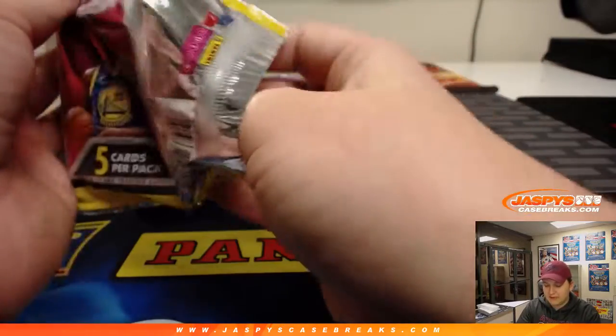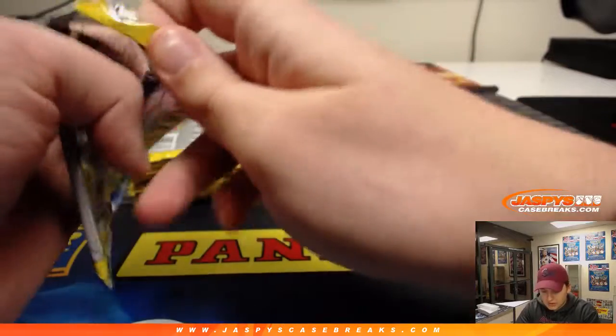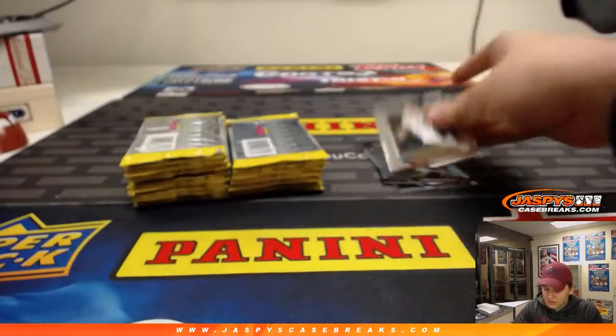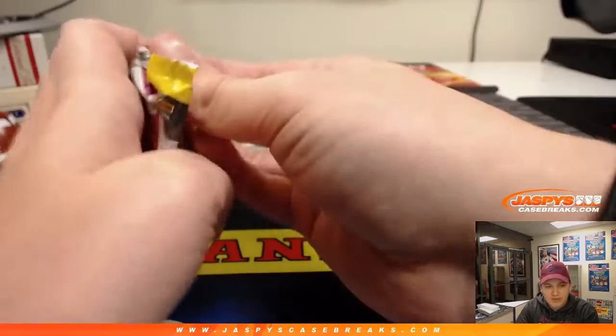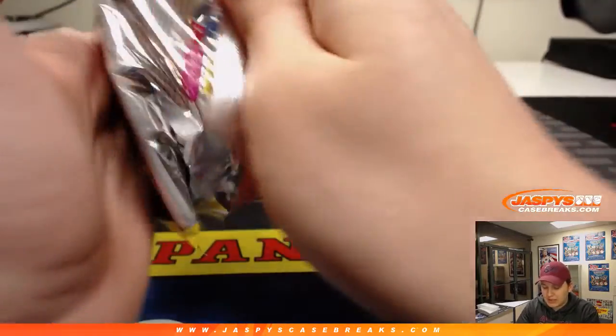So good luck. I've had some nice stuff — no one-on-ones yet, no Luka, so some stuff to chase. We have these personal boxes available on jassabyscasebreaks.com if you'd like to give it a try.